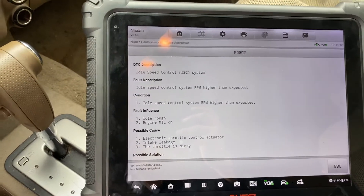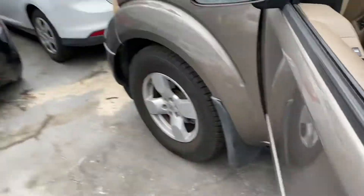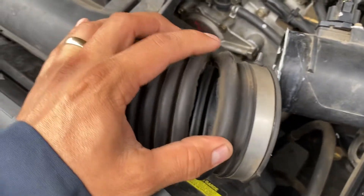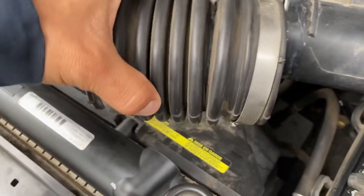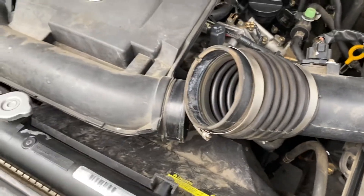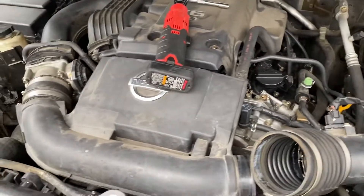I'm pretty sure that on this kind of truck this is a pretty common issue. Just go ahead and replace those hoses, clear the codes, and recheck the system again. Thank you so much for watching, guys.